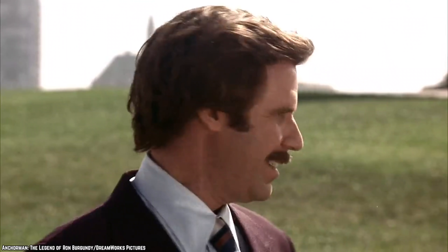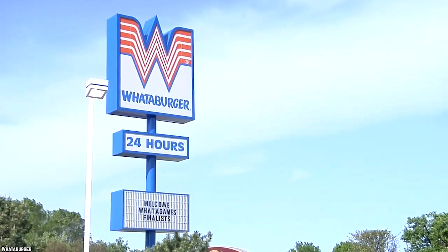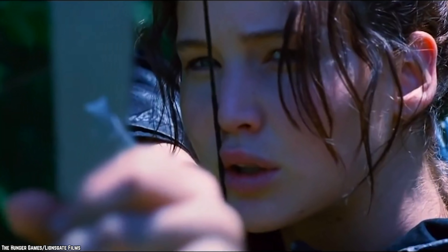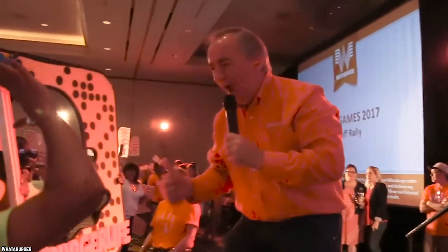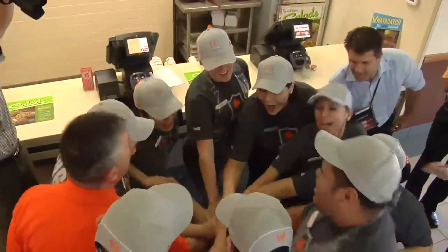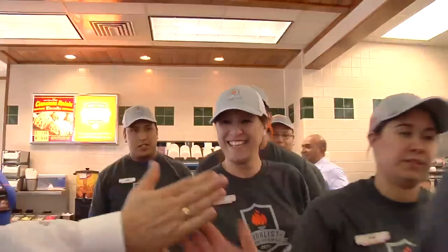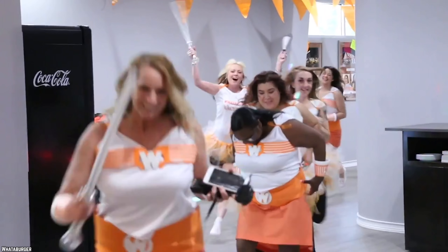Whataburger management keeps morale high by doing one unique team-building exercise on a biannual basis — it's all about friendly competition and it's called the What-A-Games. This competition happens in a kitchen and is held every other year. The competitions last for three days apiece and bring Whataburger staff members together to see which employees offer the most impressive customer service, competing for five grand in cash.